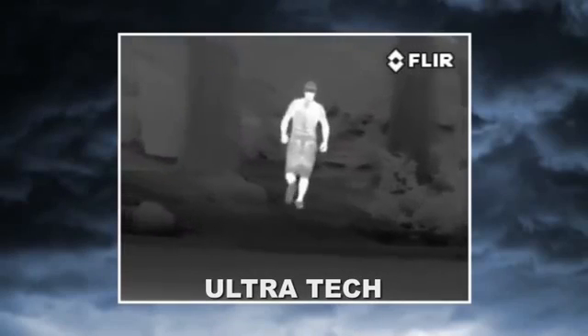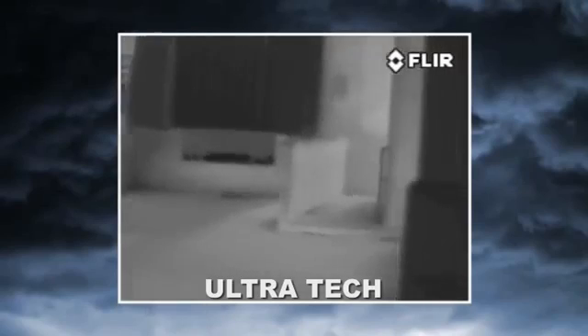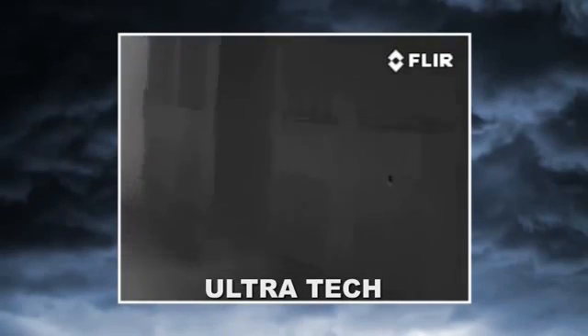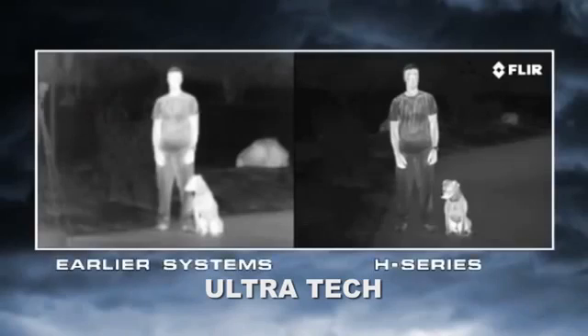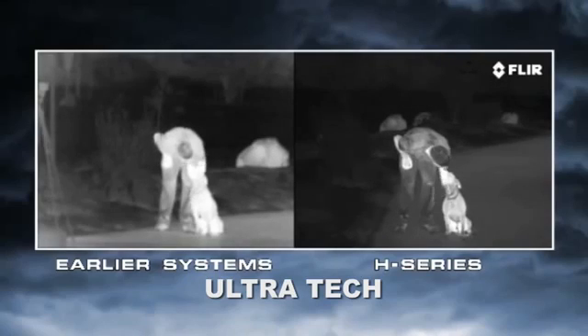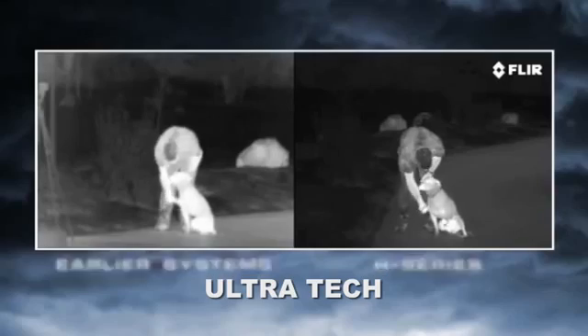Every feature and capability was engineered with one thing in mind: to maximize its tactical utility in the missions that law enforcement professionals encounter every day. With four times the image clarity and detail of earlier systems, the H-Series lets you see more of your surroundings than any other thermal night vision technology in the world, for less than half the price.